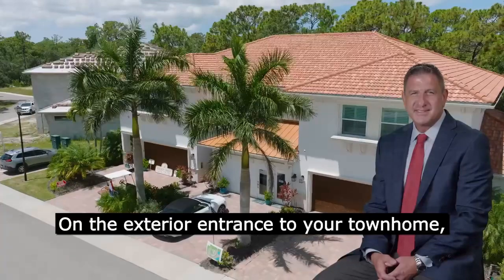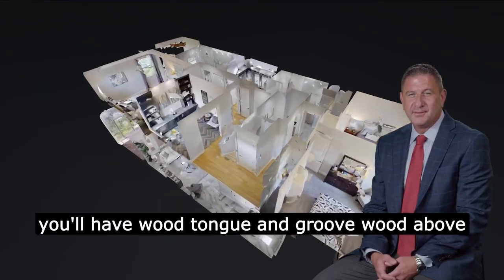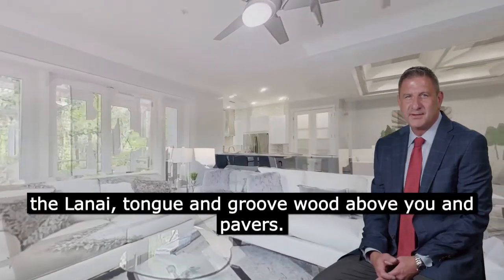On the exterior entrance to your townhome, you'll have tongue and groove wood above you — that's an included feature. Also in the lanai, tongue and groove wood above you and pavers.